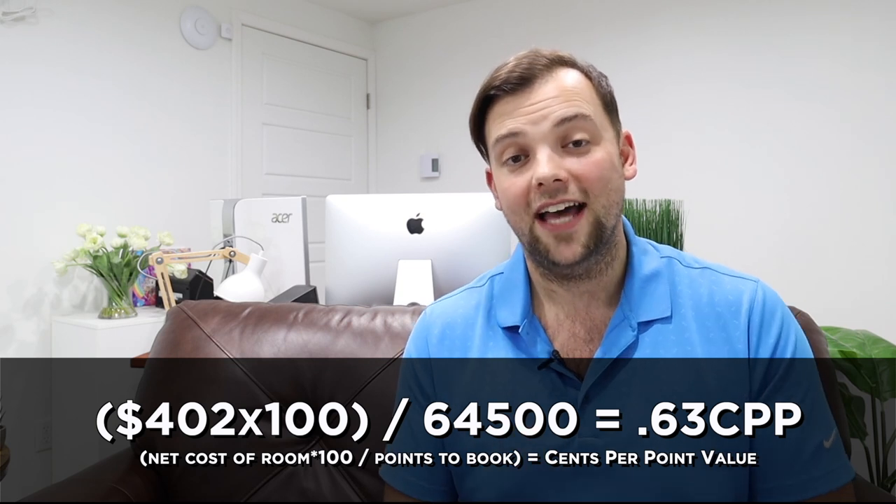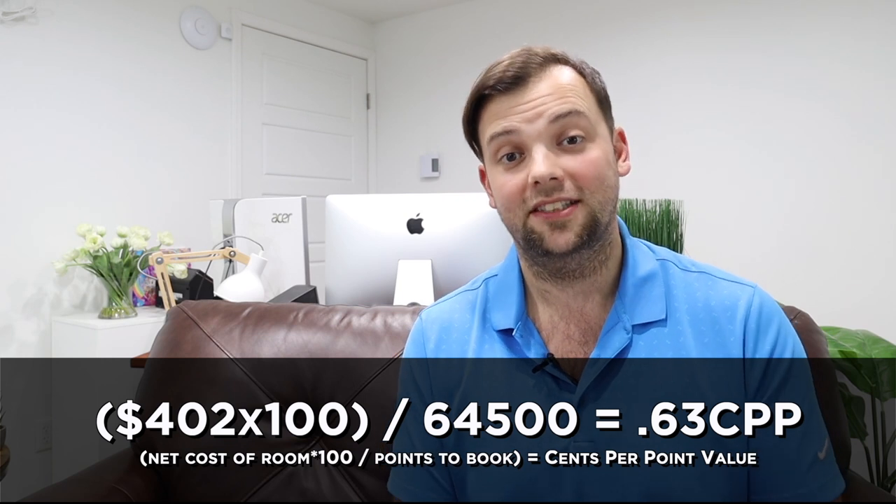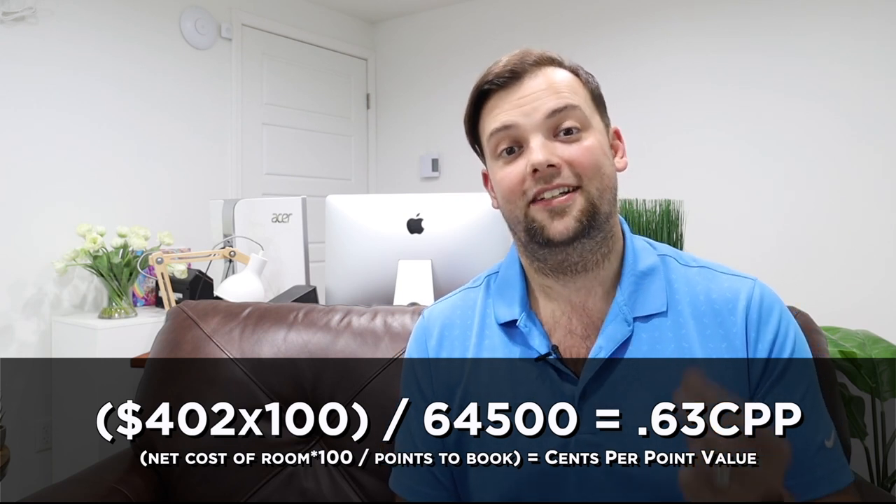The flat-out cash rate for this room was $534. To figure out if this was a good redemption value, we do a little math. Since I still had to pay some cash with the cash-plus-points model, I subtract that out: $534 minus $132 equals $402 — the additional cost if I had just paid cash outright. To calculate the cents per point, you take that $402, multiply by 100, and divide by the 64,500 points per night, which comes out to 0.63 cents per point.